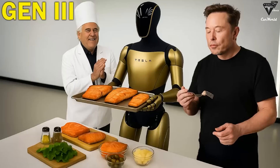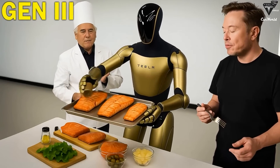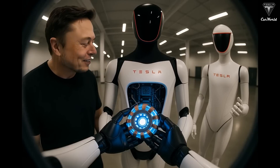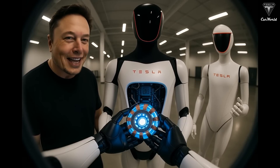Each time it makes a mistake, its AI adjusts and improves. Once it reaches a near-perfect success rate — say 99% — Optimus is ready to perform the task in real life. This type of training allows it to learn much faster than traditional methods.